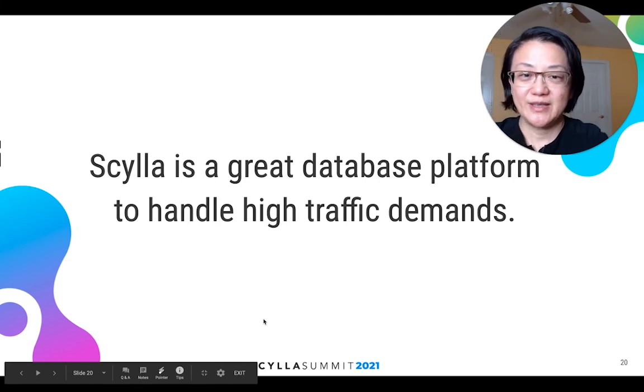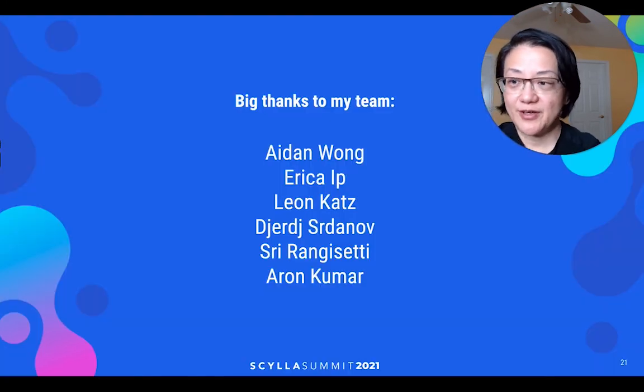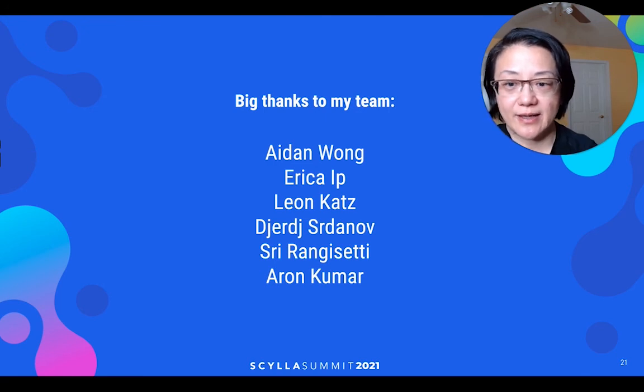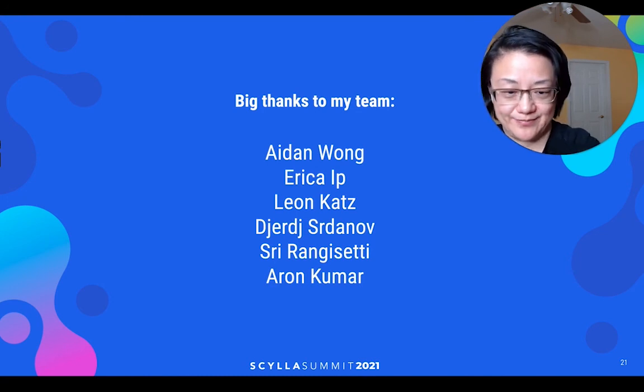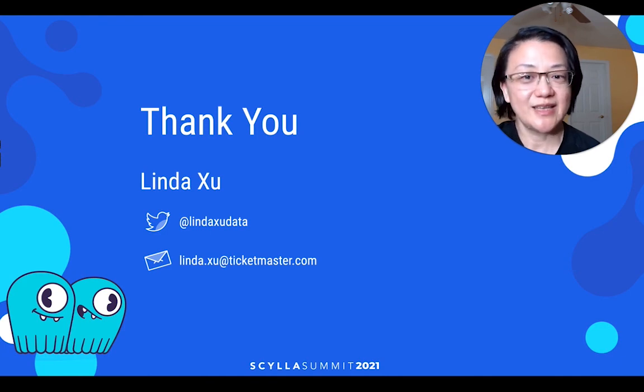Our conclusion: we think ScyllaDB is a great database platform for handling high traffic demand, and we will consider it in our offering. Before I finish, a big thanks to my team — without them I would have nothing to share here. Special thanks to Adam Wong, Erica Ip, Leon Kais, George Sajan, Sari Rangesti, and Arun Kumar. Here is my contact information — if you find this interesting and want to know more, or have an interesting experience you'd like to share, feel free to reach out. Thank you very much.